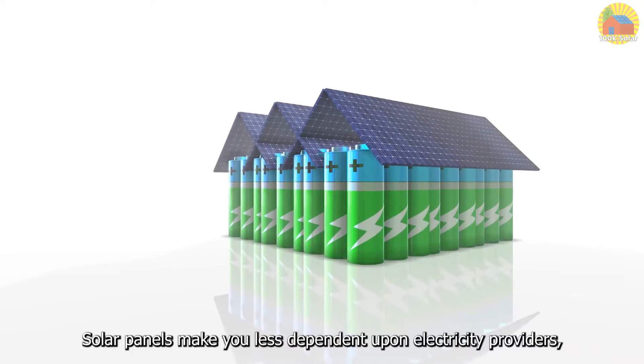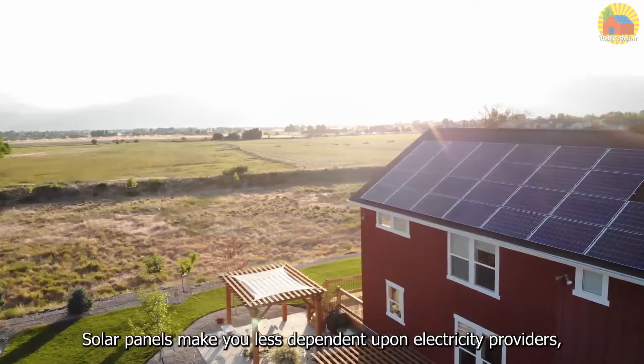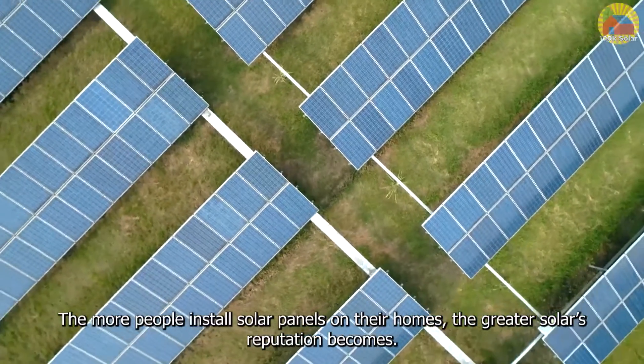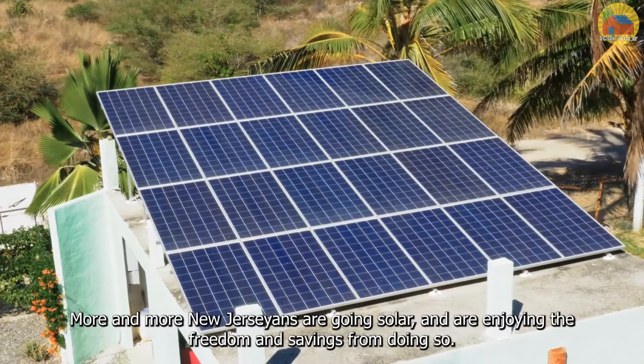Solar panels make you less dependent upon electricity providers, add value to your home, and pay for themselves through the savings they provide. The more people install solar panels on their homes, the greater solar's reputation becomes. More and more New Jerseyans are going solar and are enjoying the freedom and savings from doing so.